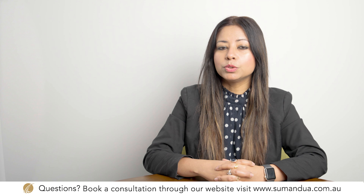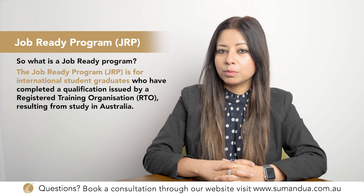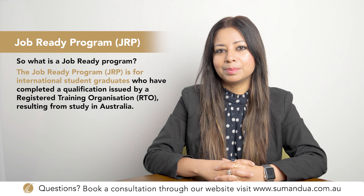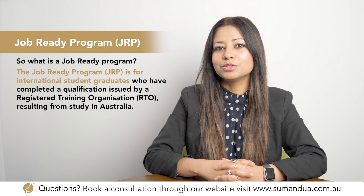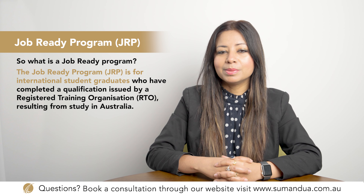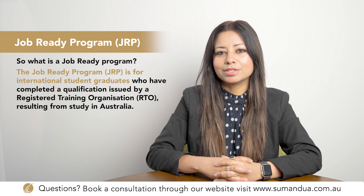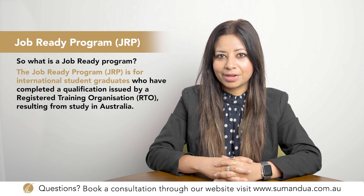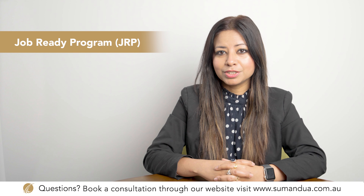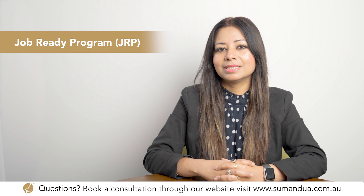In this video today, we will be talking about the Job Ready Program. The Job Ready Program, also known as JRP, is for international student graduates who have completed a qualification issued by a registered training organisation resulting from study in Australia. The RTO must be registered under the Commonwealth Register of Institutions and Courses for Overseas Students, also known as CRICOS, to deliver the training.